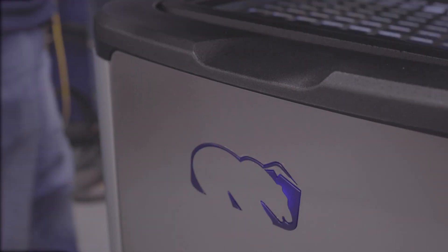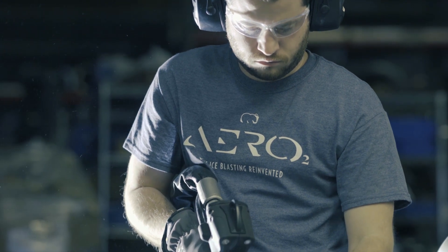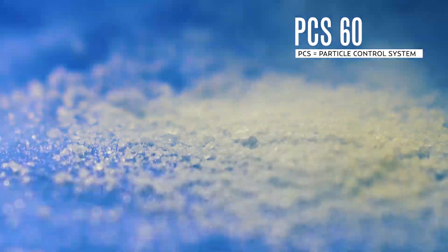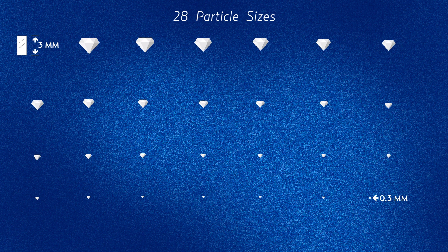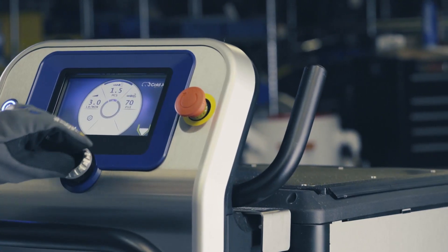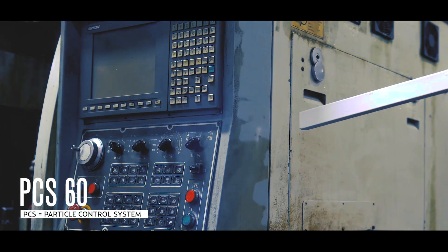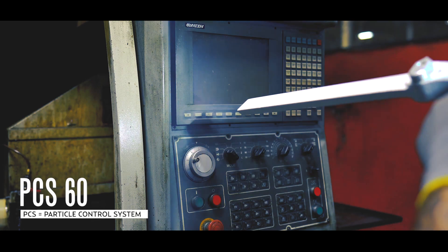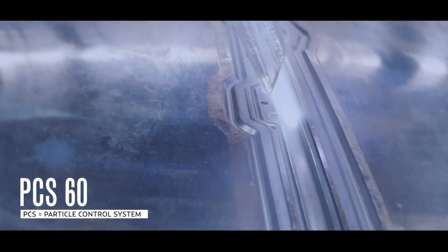The Aero 2 series provides you with performance options. With two lines of machines — the PCS and PLT — you can choose the best option for your unique application. PCS models feature our revolutionary particle control system, which allows you to cut standard dry ice pellets into dry ice particles from 3mm to 0.3mm and every size in between. The PCS offers the performance of 28 different machines in one, from very powerful all the way to the most delicate cleaning applications. No machine on the market is capable of this type of precision and application versatility.